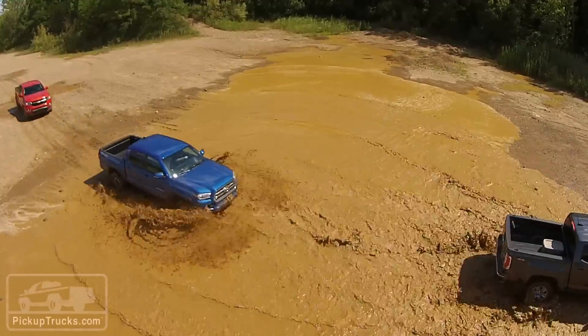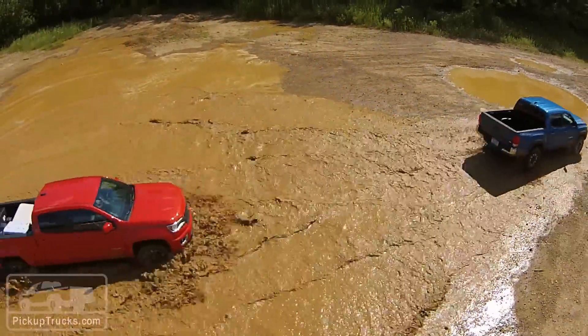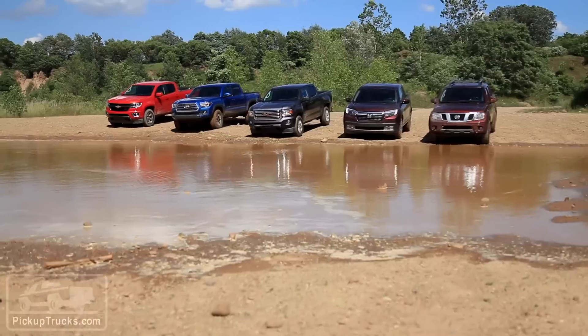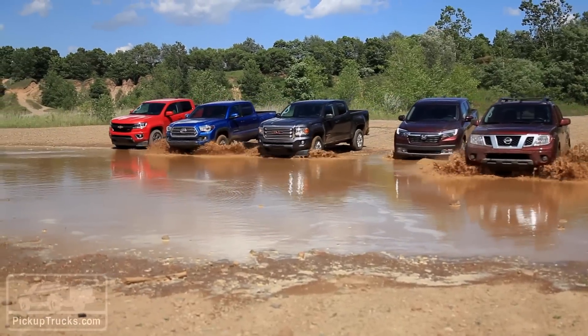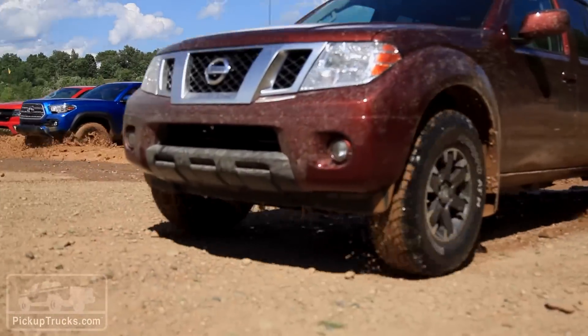Not every mid-size pickup truck buyer is going to take their truck off-road, but it should be part of the capability bandwidth of any new pickup truck. That's why we've come here to Bundy Hill Off-Road Park, where we've pushed these vehicles — the entire mid-size segment — to their limits. Here's what we have to say.